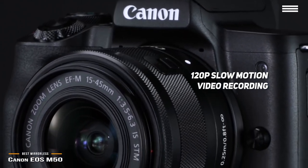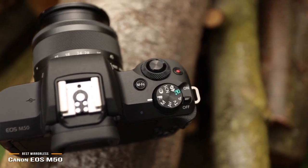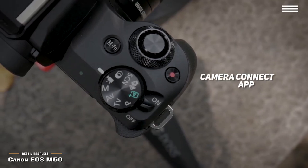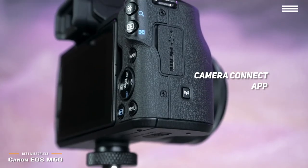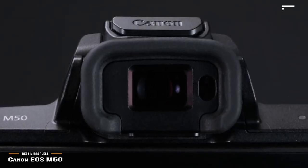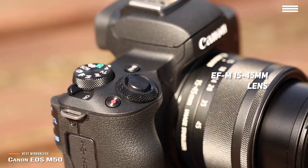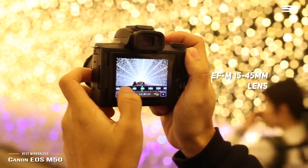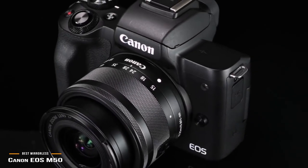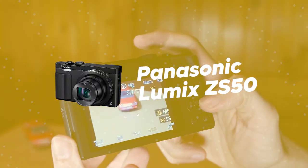There is also a high resolution electronic viewfinder with a 2.36 million dot design for capturing maximum detail. You can automatically transfer your files to your smartphone or tablet with the Camera Connect app, allowing you to upload your vlogging videos to YouTube and other sites faster than ever. The EF-M 15-45mm design features a manual focus option, allowing you to get the best performance for every shot. Priced at around $600, it is the best cheap mirrorless vlogging camera on the market.